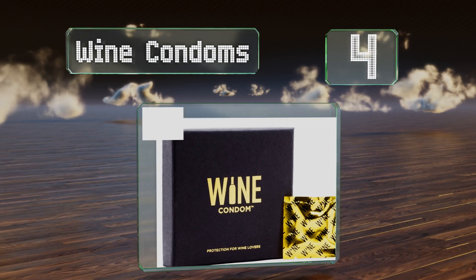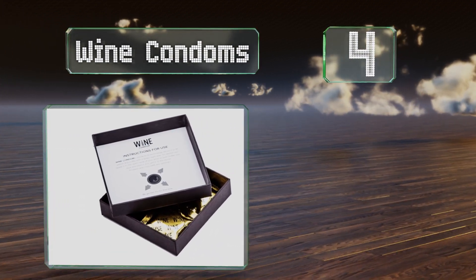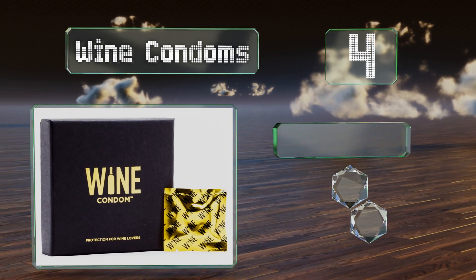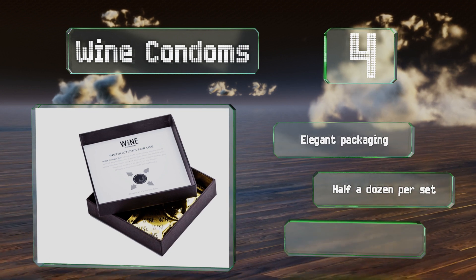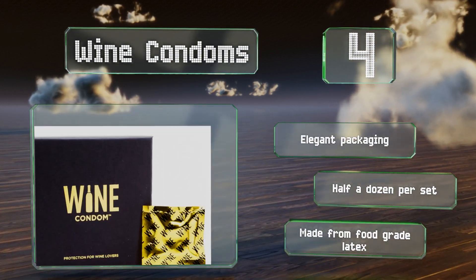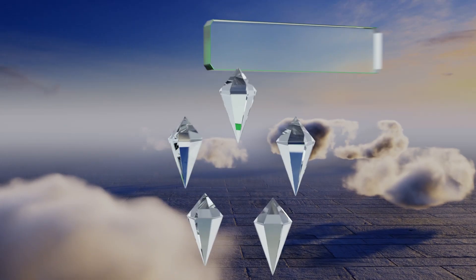At number four, wine condoms are sure to be a hit with anyone who appreciates both a good joke and a fine vintage. These funny bottle stoppers are portable and reusable, and create a tight seal that'll keep any red, white, or rosé tasting fresh. They come in elegant packaging with half a dozen per set and are made from food grade latex.